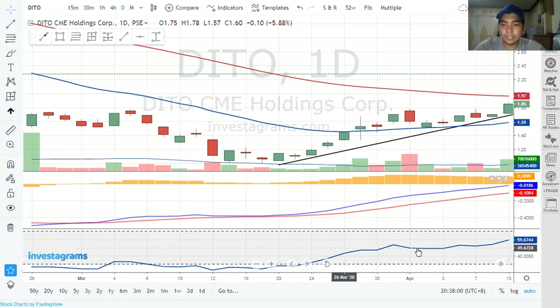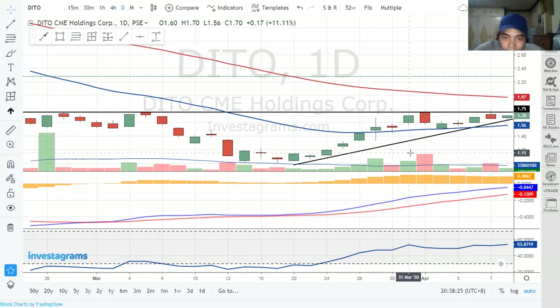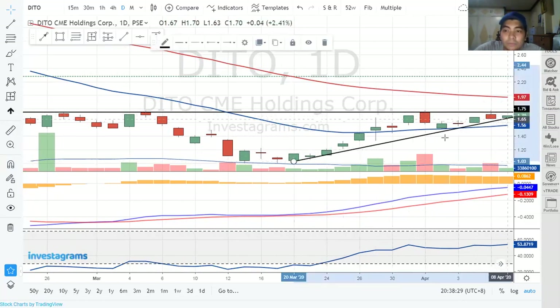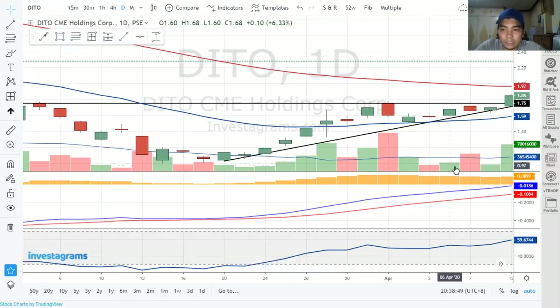I'm using RSI and MACD on this chart. Here's April 13. What's my basis for entry? You can see this is my resistance line, and this is another resistance line below — it's forming a trend. The key indicator that pushed me to buy this stock was volume, and it breaking out from the resistance line. That's the point where I bought.